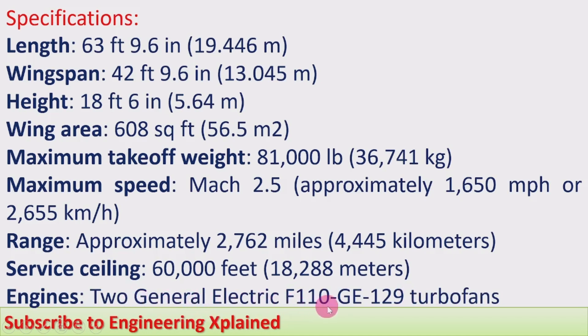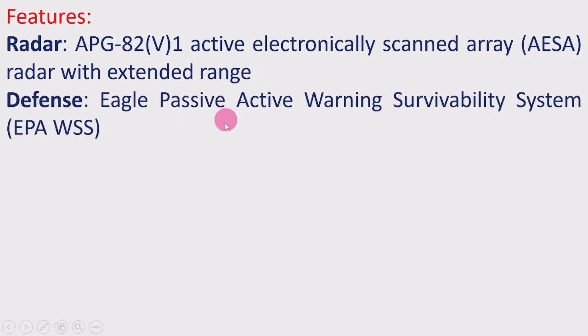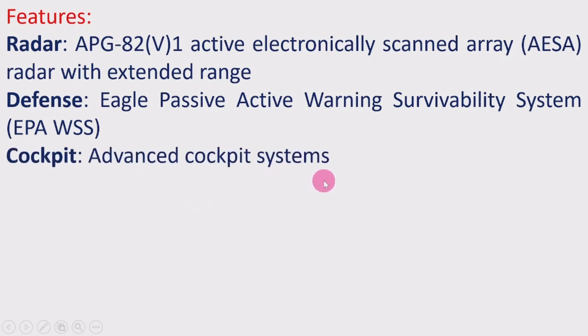Engines: 2 General Electric F110-GE-129 turbofan engines. Features — Radar: APG-82(V)1 active electronically scanned array (AESA) radar with extended range. Defense: Eagle Passive Active Warning Survivability System (EPAWSS). Cockpit: Advanced cockpit systems, very convenient for pilots, incorporating recent advancements and controls suited for the battlefield.